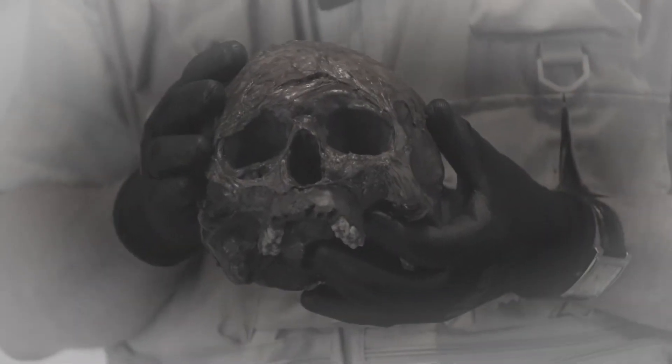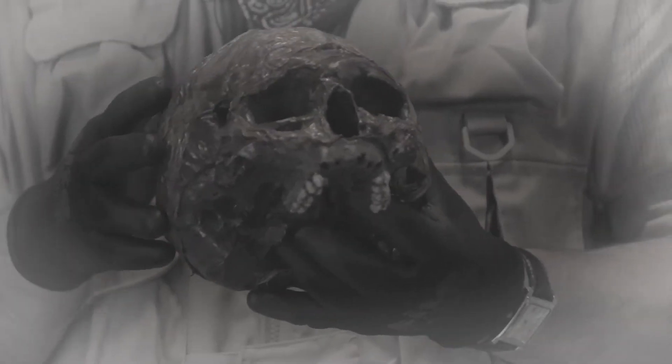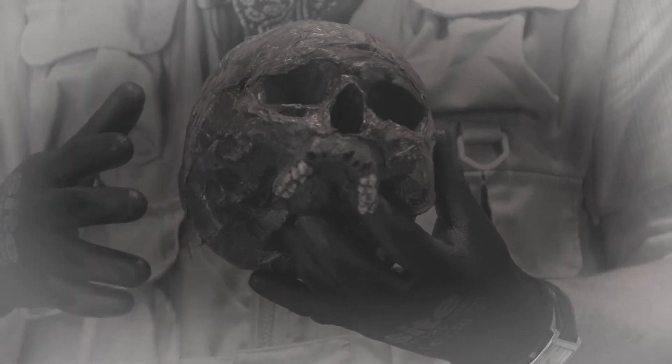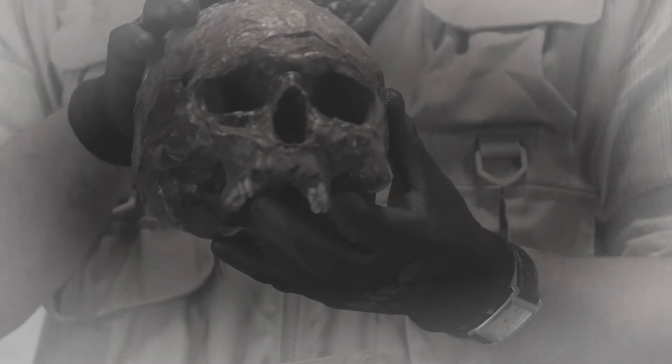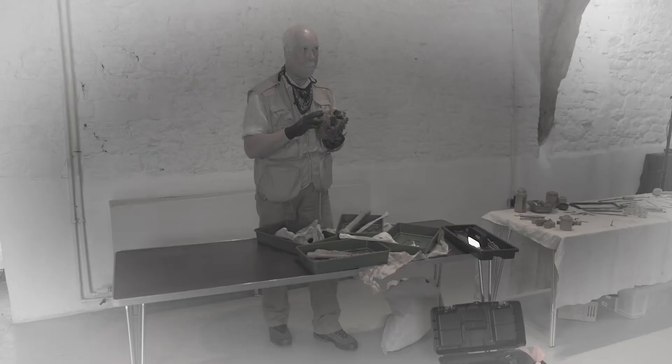I bet you all know what this is. Do you notice there isn't a lower jaw? The lower jaw is actually held on by muscle and tendons, and those rot away and the lower jaw drops off. So this is just the top part of the skull. I can tell by some of the features on here that this is probably male, and it was an adult as well.